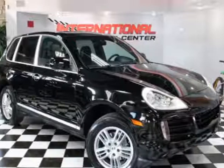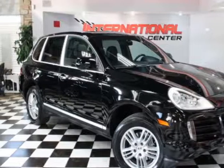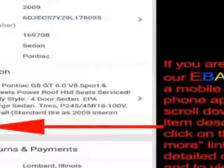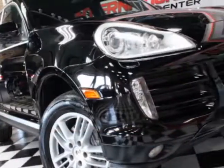Look at this 2010 Porsche Cayenne. This Cayenne has just under 107,000 miles. For your protection, a warranty is available for this vehicle.